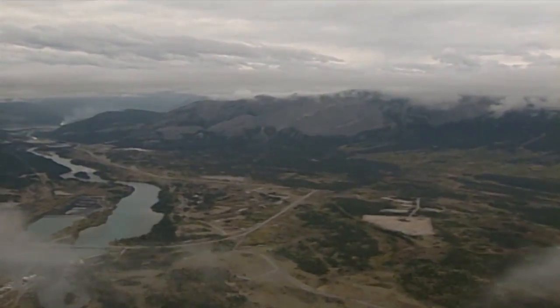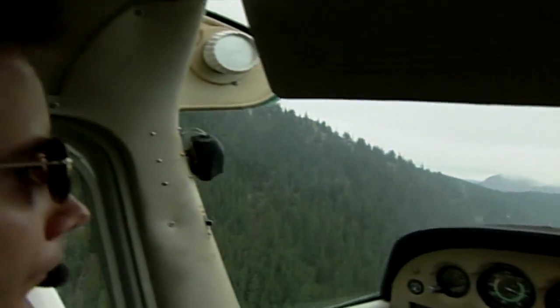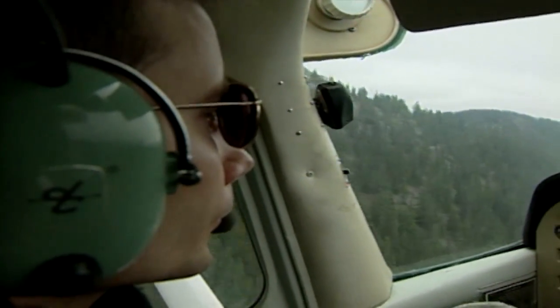Good visibility and ceilings are essential to fly in mountainous areas. When the ground is not only just below you, but also beside you, you'll want to see as much of it as you possibly can.